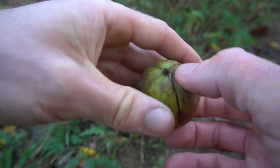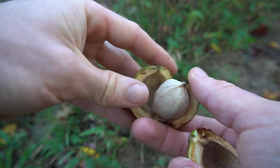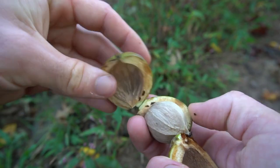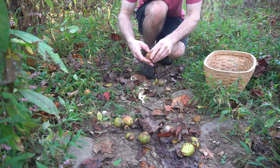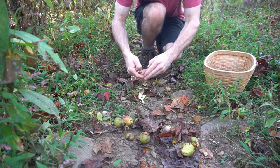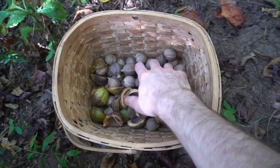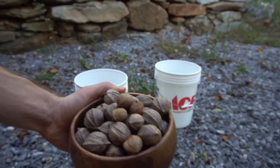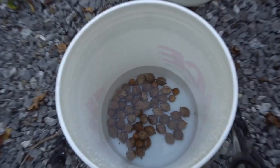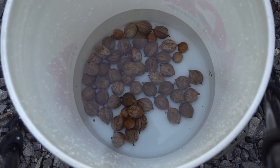Hickory nuts start to fall in autumn and can be collected for food or drinks. They resemble black walnuts but are smaller, and the husk is divided into wedges that can be easily peeled off. As the nuts fall from the tree and hit the ground, a lot of the husk will fall off from impact. When collecting hickory nuts, separate the viable nuts from the bad ones — discard any that have holes in them or are lighter than the rest. You can also do a float test by filling a bucket with water: discard the nuts that float and keep the ones that sink.